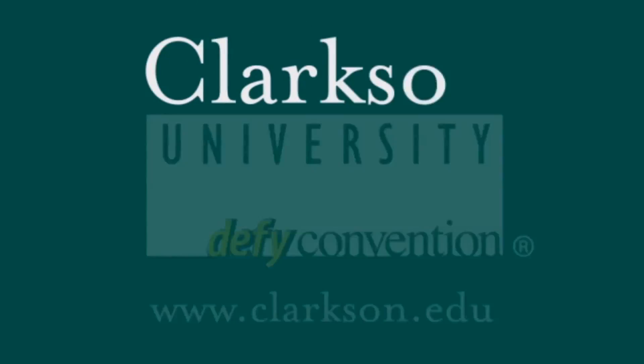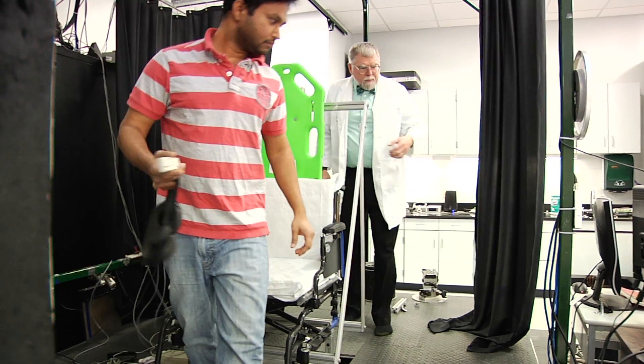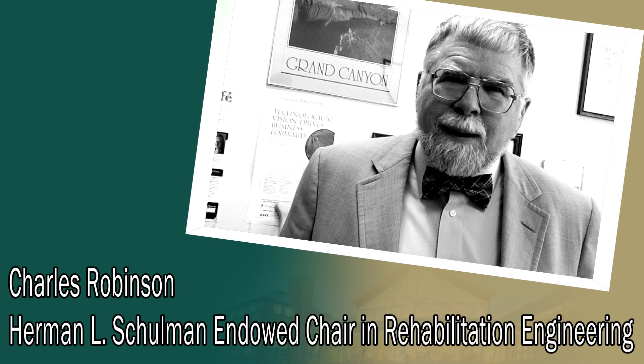In my class, I like students that are mathematically trained, but also understand the social implications of technology. I'm Charlie Robinson. I'm the Schulman Professor of Rehabilitation Engineering here at Parkson, and I'm the Director of the Center for Rehabilitation Engineering Science and Technology, which we call CREST.